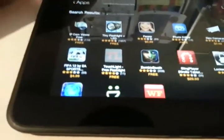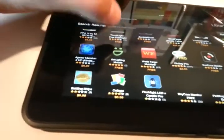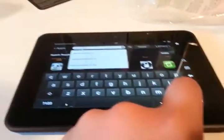The keyboard is a lot nicer. Let me search for a camera app for the Kindle Fire — and there might be one. Let me check the camera real quick. It doesn't look like there's a dedicated camera app — that's kind of a bummer. It seems the front camera is only for video chatting and stuff like that.